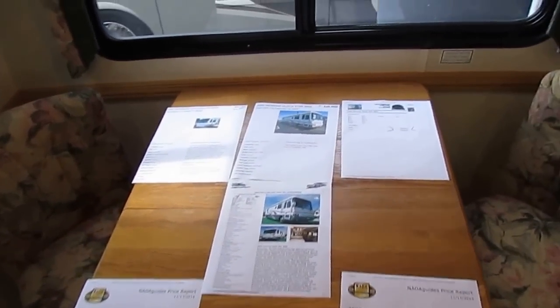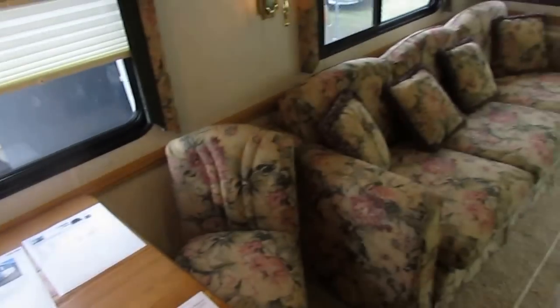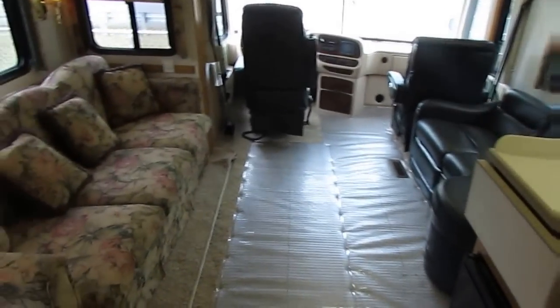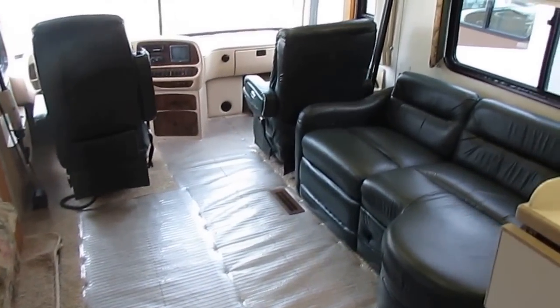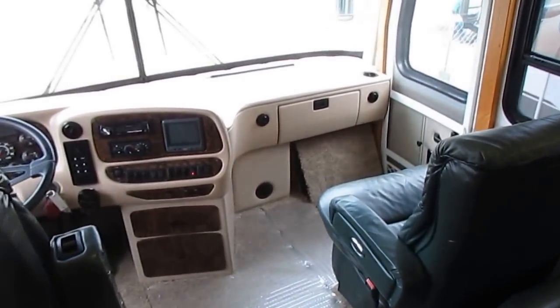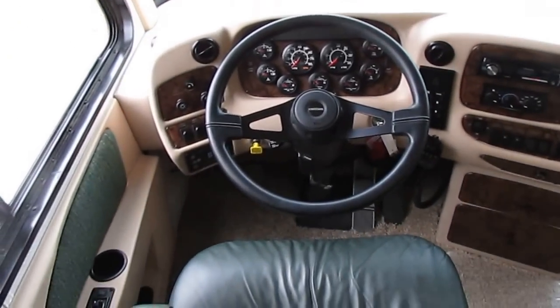That costs you more for the RV because they cover 25% for the salesperson's commission. That salesperson you think is your buddy is strictly there for their own benefit. They want to sell you the unit with the highest markup — not the one you want — because they make the most commission on it.